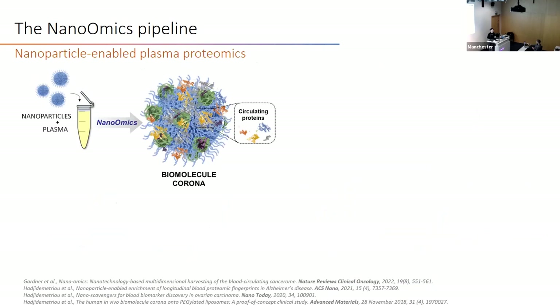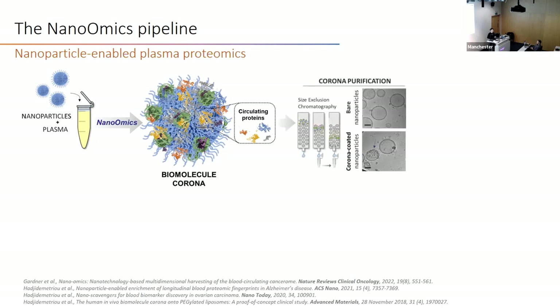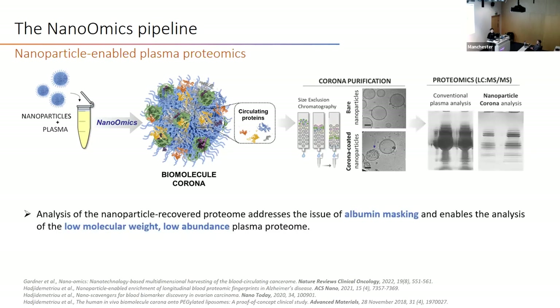However, their discovery has been greatly hindered by the masking effect of other highly abundant proteins in the blood, for example albumin. To address this issue, we in the nanomics team, using the nanomics pipeline, utilize the spontaneous interaction between nanoparticles and blood biomolecules to form a layer of biomolecule corona.